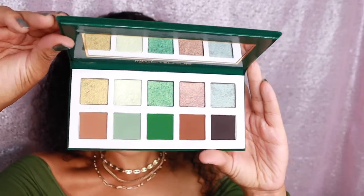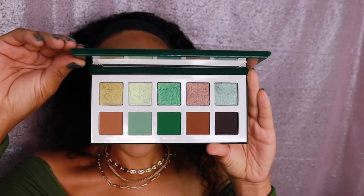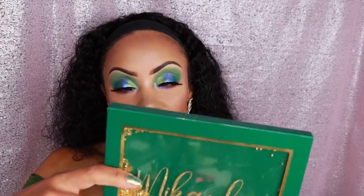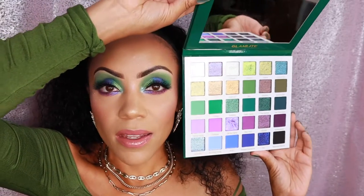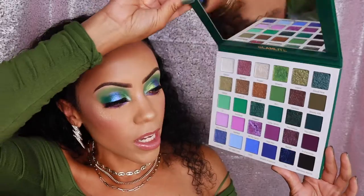I'm wearing the eyelashes in the style 'High Fashion' right now — this is the more dramatic style. The collection also came with a more daytime lash called 'Daydreamer,' which is also really pretty. I've purchased Glam Light lashes before; the quality is really nice — I think it was the Ice Cream Dream collection that had eyelashes too. Then we have this 10-pan palette with really pretty green shades. It was smart of them to do a smaller palette in a big collection like this, because not everybody wants a bigger palette.